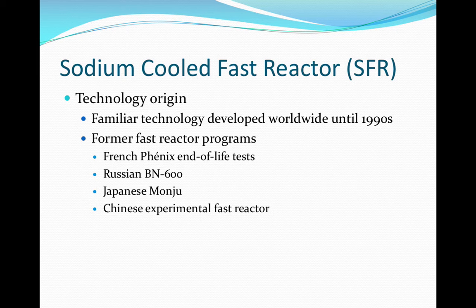The sodium cooled fast reactor concept generated from sodium cooled technology from the mid-1990s. Development of this technology is still underway in France and Japan. The basis of this technology has been established in other fast reactor programs including end-of-life tests in France, the BN600 in Russia, and the testing of the Manju nuclear plant in Japan. Near-term deployment designs are in development in France, Japan, and Russia.